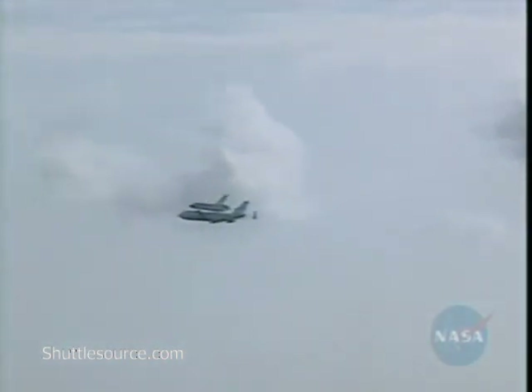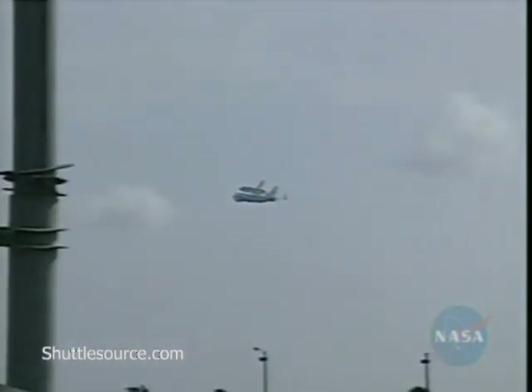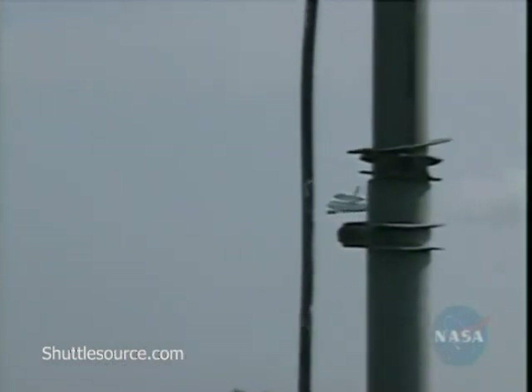Various cameras around KSC are tracking this as we watch it live from Kennedy Space Center. We have cameras on the Vehicle Assembly Building roof, and cameras at the Mate-Demate device at various points along the Shuttle Landing Facility.